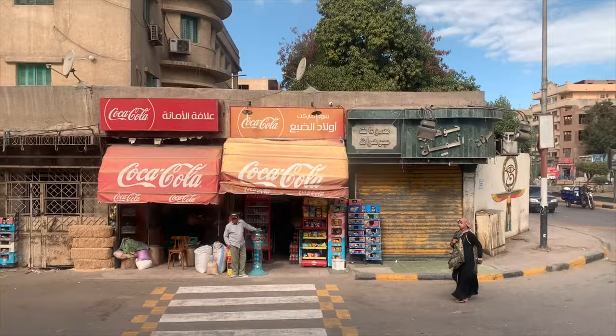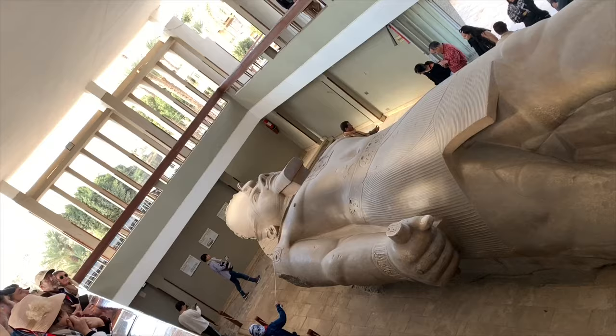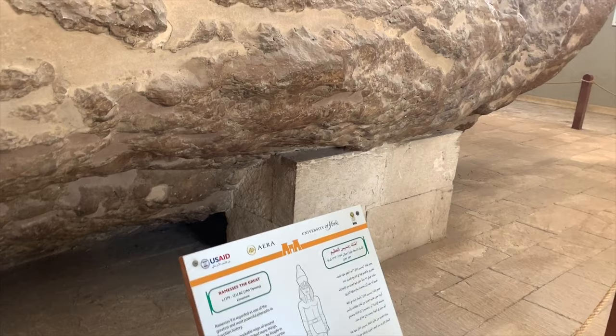Just to let you know, we're heading now for a very quick visit to Memphis, the old community. After passing a number of guards, we enter a complex that unveils a colossal statue of King Ramses II. He's often regarded as the greatest, most celebrated, and most powerful pharaoh of the New Kingdom.